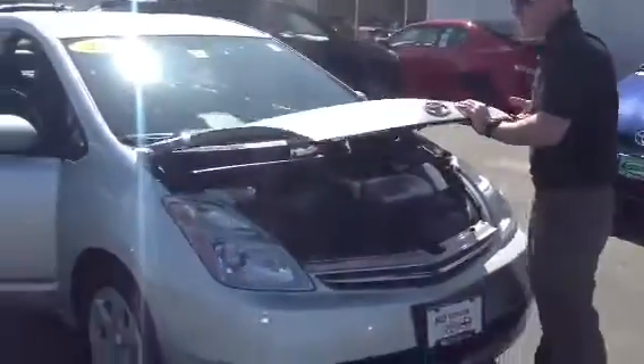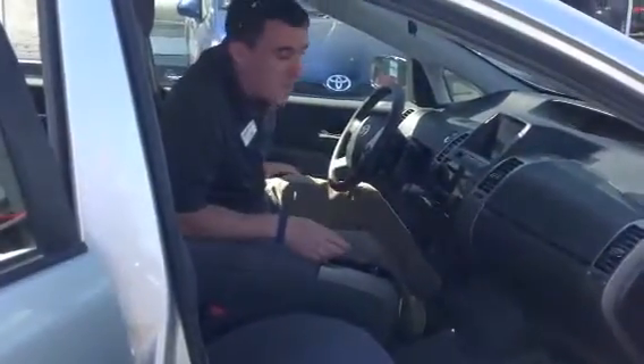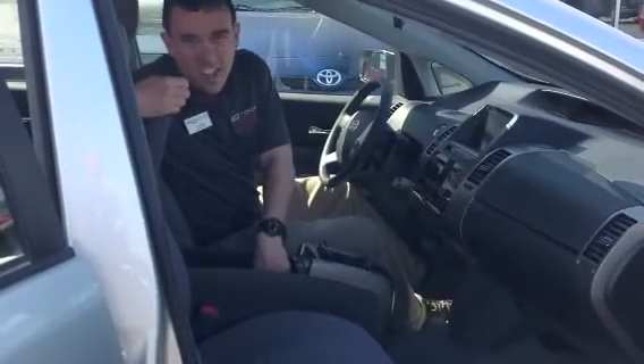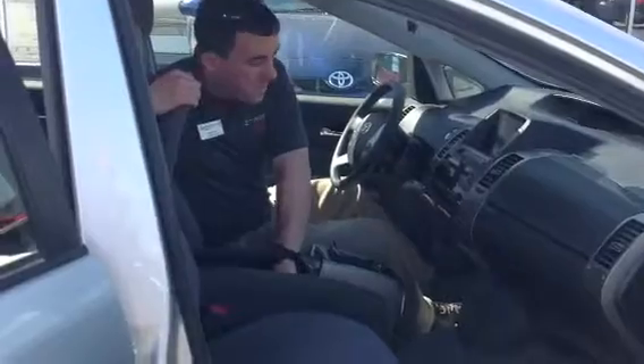Let's take a look on the inside of the vehicle. As you can see, Kerry, this is very well-equipped, very roomy, and very comfortable. You've got cloth bucket seats. In the center console here, it's a little hard to see — you've got an auxiliary port for your compatible music device.